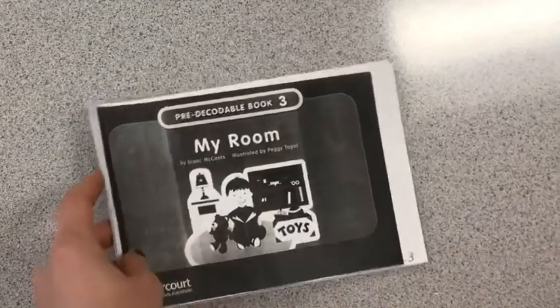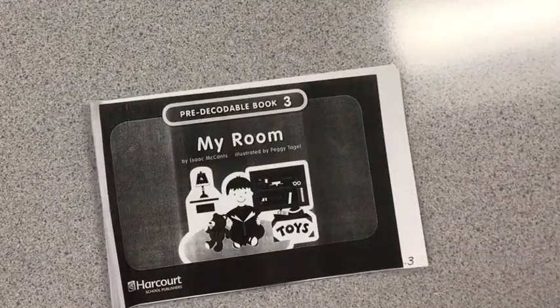Great job. I want you to go ahead back to the beginning of this book and read it one more time to a grown-up at home. When you're finished reading, I want you to put this book somewhere safe where you'll keep all of your other kindergarten books this school year. Great job reading today.